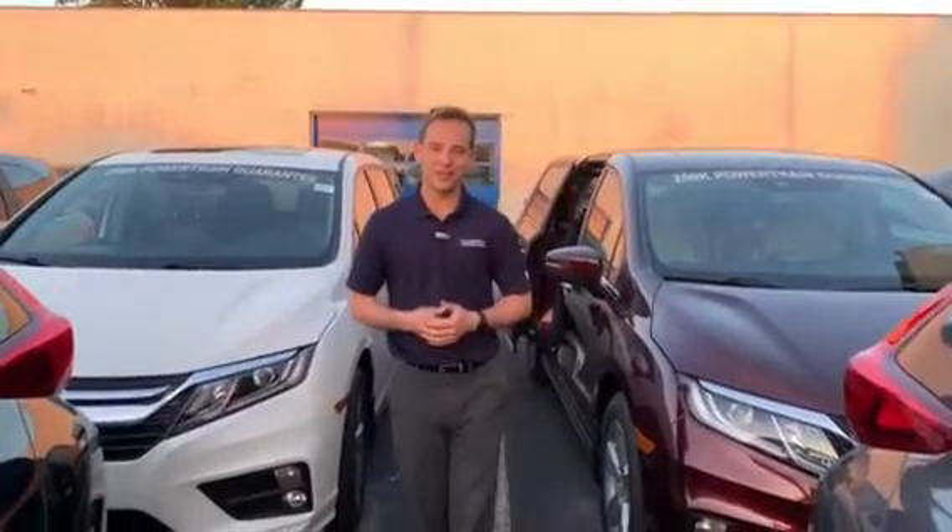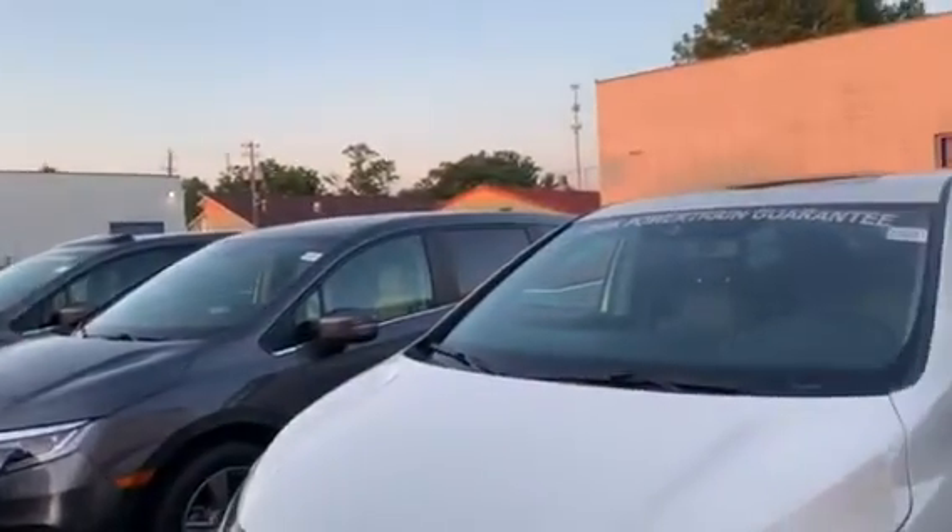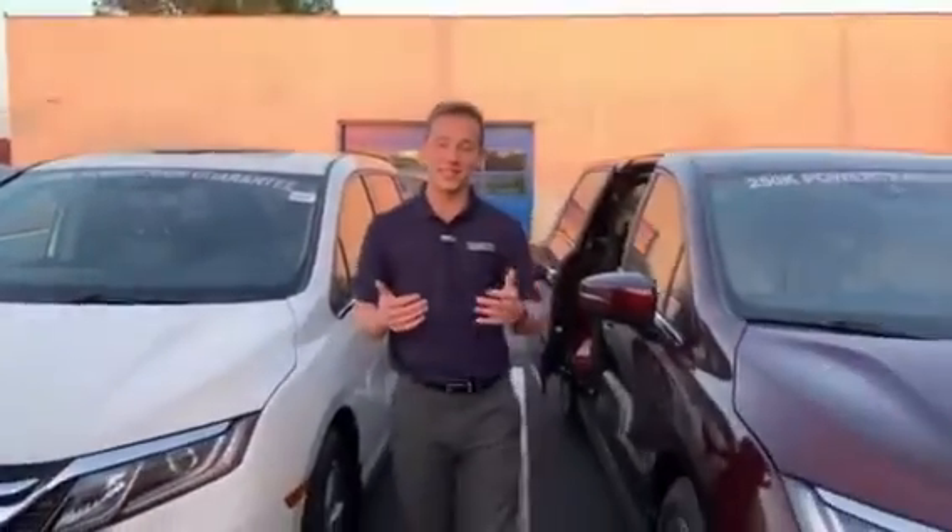Good evening, Edith. My name is Dylan Lunsford. I will be your personal product specialist here at Tamron Honda in Hoover. I wanted to thank you so much for your online interest in the 2019 Honda Odyssey. As you can see behind me, I do have a few of those vehicles up front, but I have even more in the back. We are Alabama's largest volume dealer, so I'm guaranteed to have the exact one you're looking for in stock.